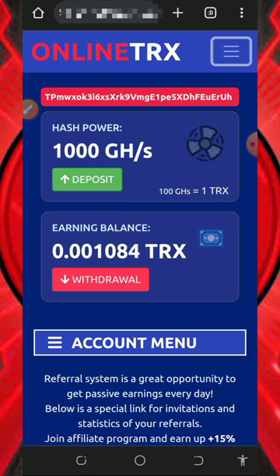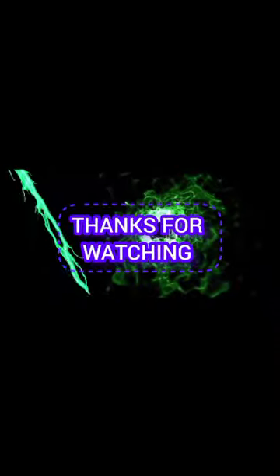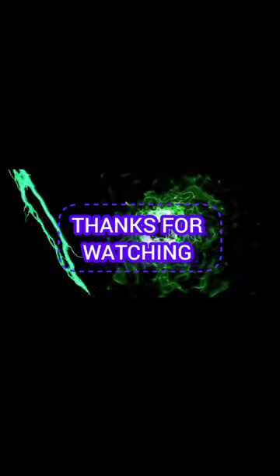That's how the platform works. If you found this helpful, please consider subscribing and turn on your bell notification to get notified every day we drop a new video. Thank you for watching, we love you, goodbye for now, and God bless you.